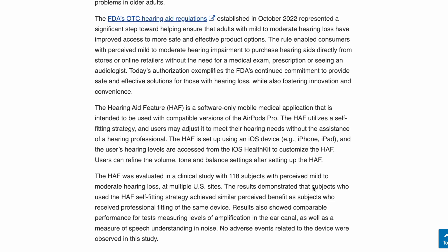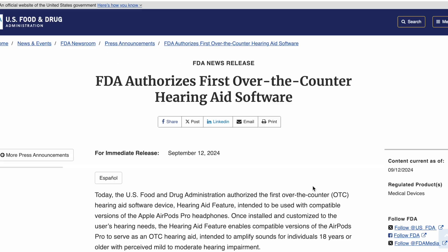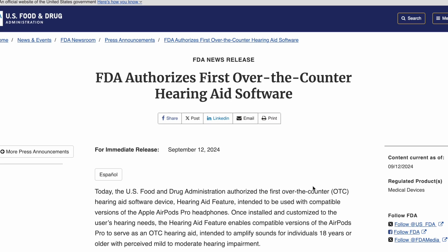I do expect some form of hearing loss in myself. But how many pairs of headphones does one really need? I certainly don't need Pixel Buds Pro 2, AirPods Pro 2, my AirPods Max, a $30 Amazon headset, and these free Beats headphones — I don't need all of them. But I do have my favorites.